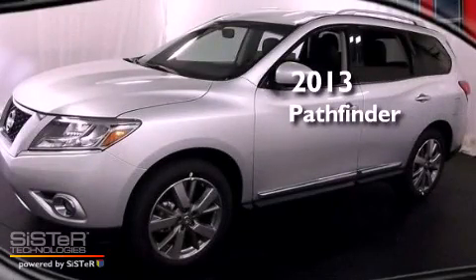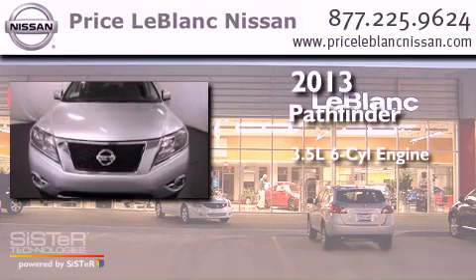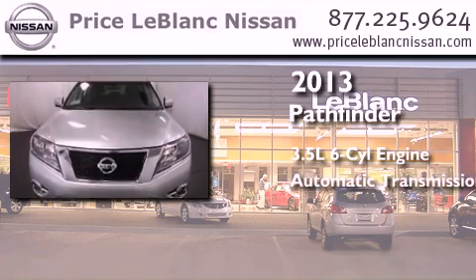This is a brand new 2013 Nissan Pathfinder. It has a 3.5-liter, six-cylinder engine and an automatic transmission.